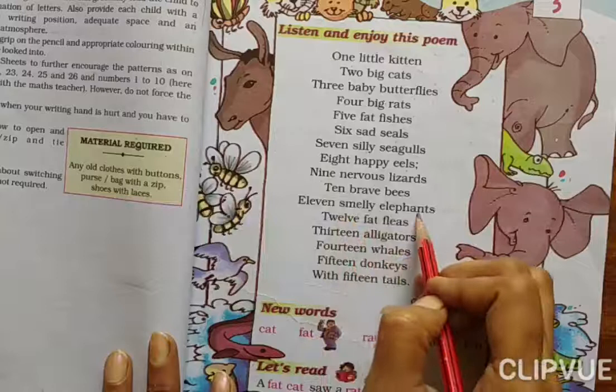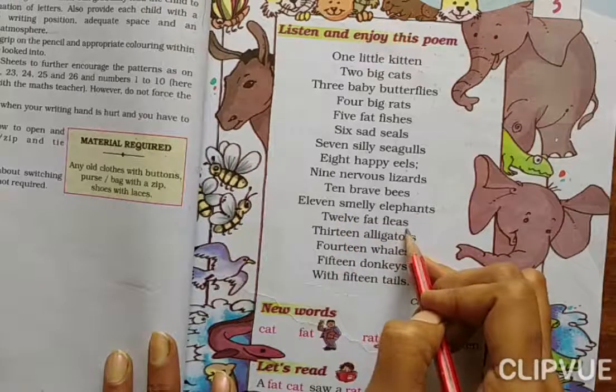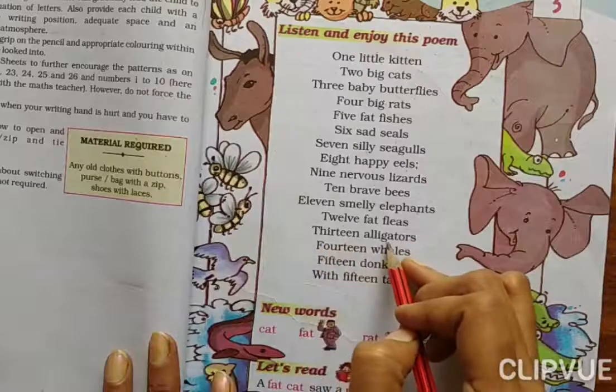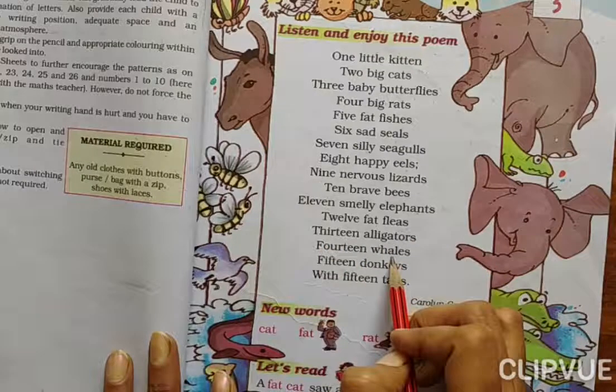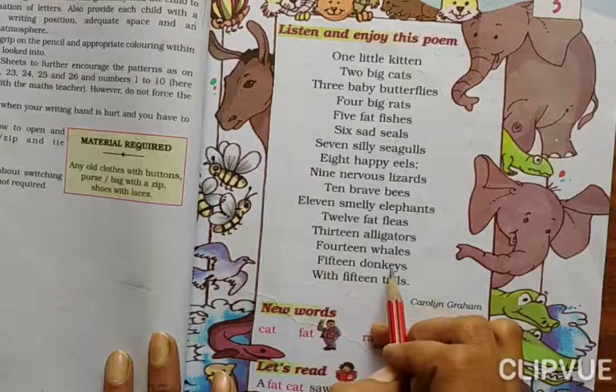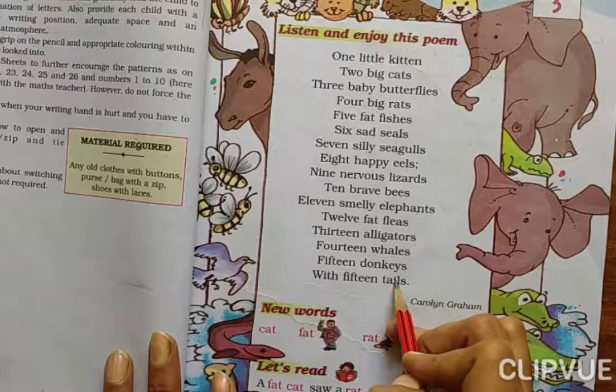Ten brave bees. Eleven smiley elephants. Twelve fat fleas. Thirteen alligators. Fourteen whales. Fifteen donkeys with fifteen tails.